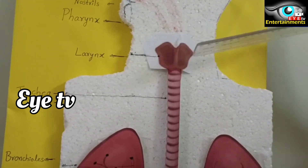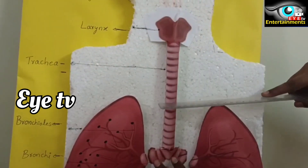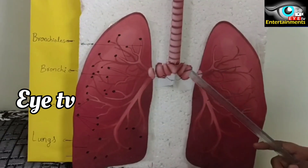This is the food pipe. This pipe is called the windpipe, or trachea. The trachea is divided into two branches.